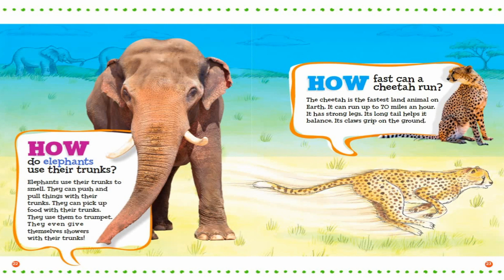How do elephants use their trunks? Elephants use their trunks to smell. They can push and pull things with their trunks. They can pick up food with their trunks. They use them to trumpet. They even give themselves showers with their trunks.